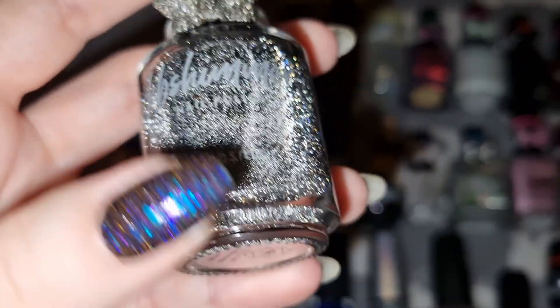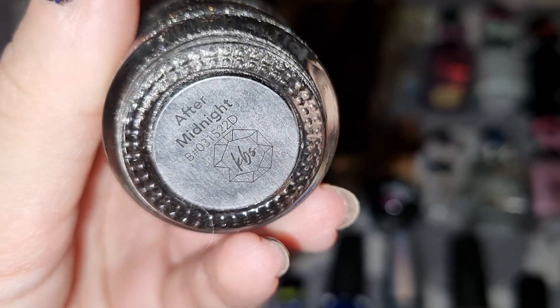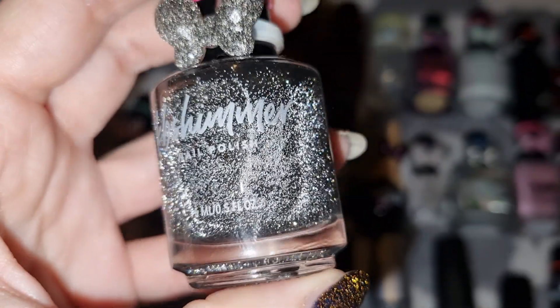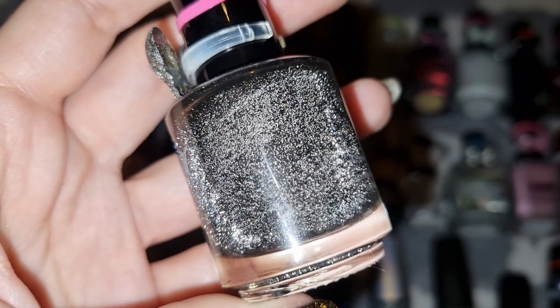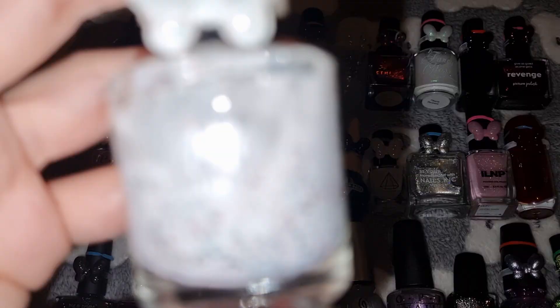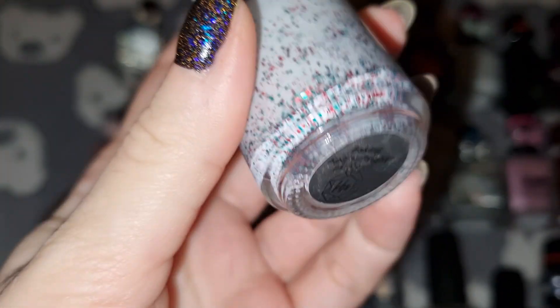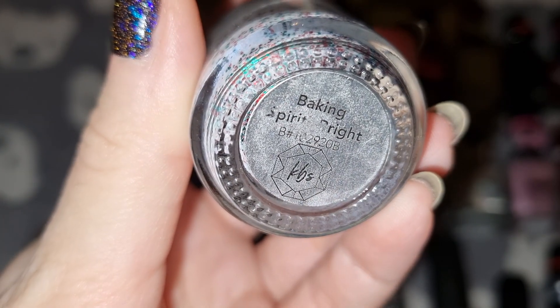This is KB Shimmer in After Midnight. The next one is another KB Shimmer in Baking Spirits Brite.